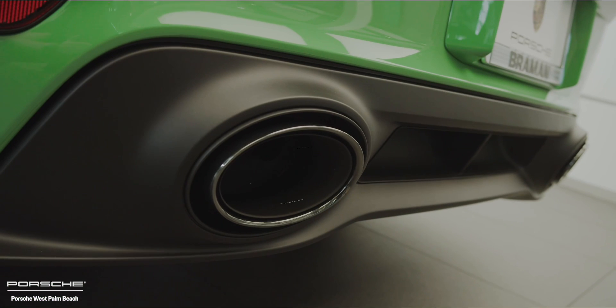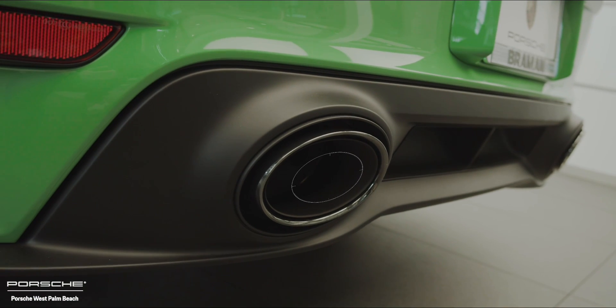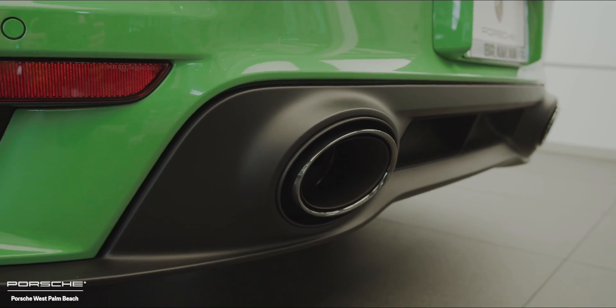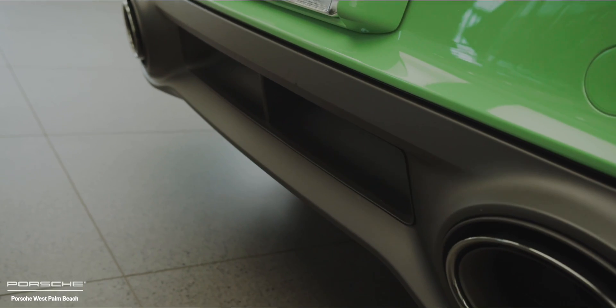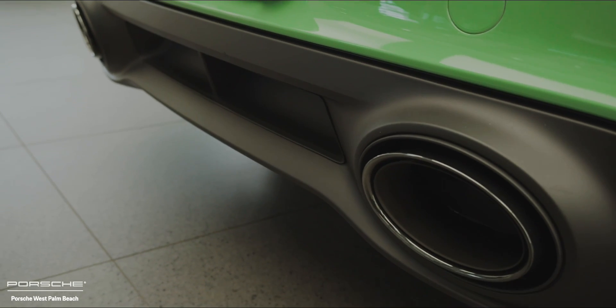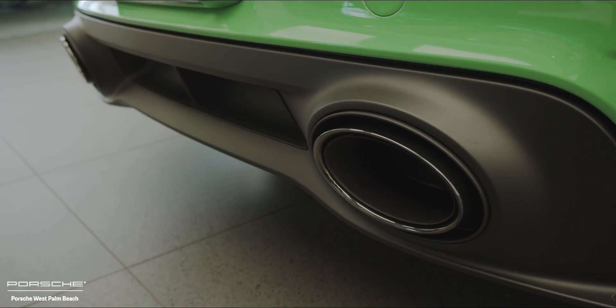Arriving at the rear end of this 911 Turbo S, the next feature through Porsche Exclusive Manufacture is the optional Porsche sport exhaust system with the tailpipe finished in high gloss black. This of course enhances the twin turbo flat-6 engine sound, and with the tailpipes finished in high gloss black, it really blends well with the other high gloss black elements through the Porsche Exclusive Manufacture program.